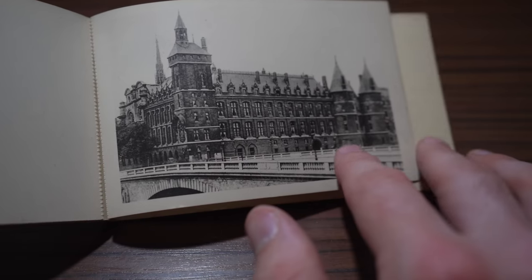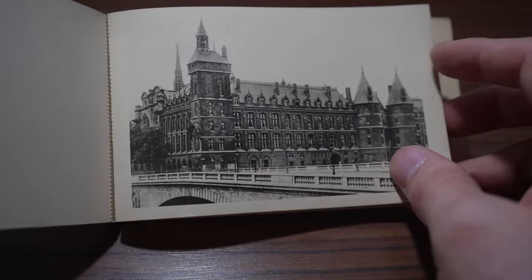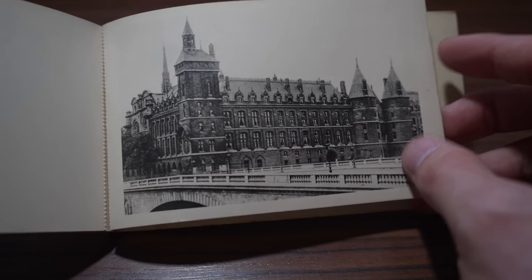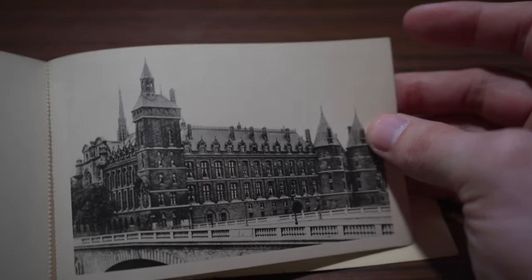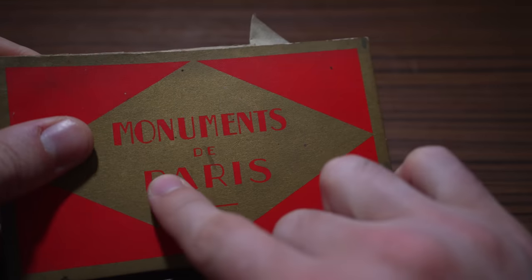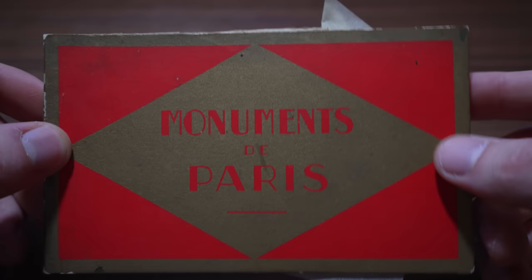We didn't study any of this in school in France in geography — we didn't study Parisian monuments — so this is all based on my own personal knowledge. This last building I don't know — there's a bridge in front of it. I give up. It's the Palais de Justice. So if you'd got in trouble back in the day, this is where you'd end up — the Palais de Justice, probably to be sentenced. Very good, monuments of Paris — some I knew, some I didn't.